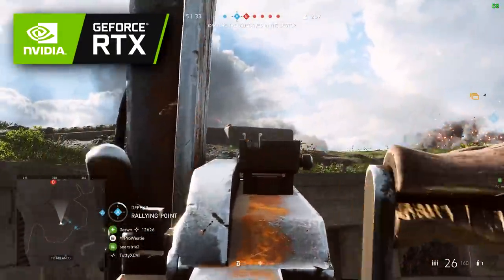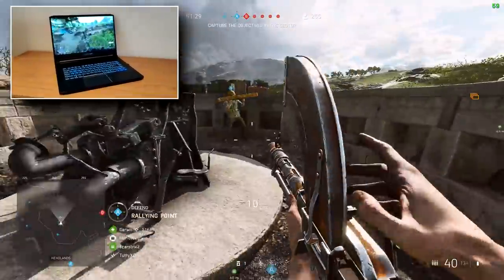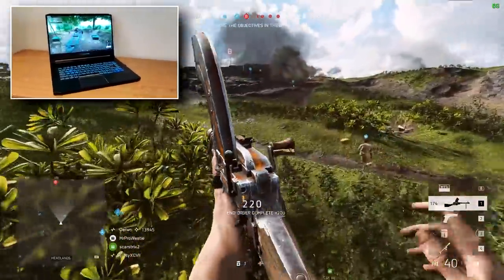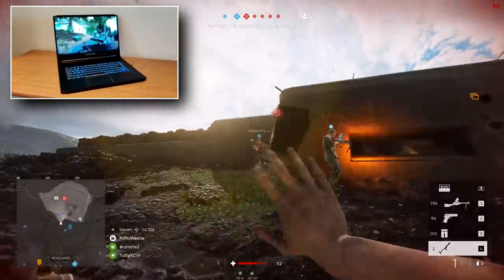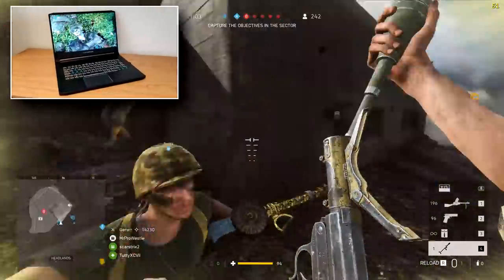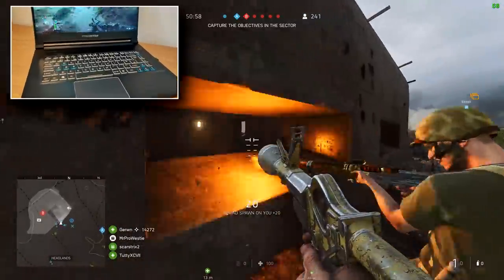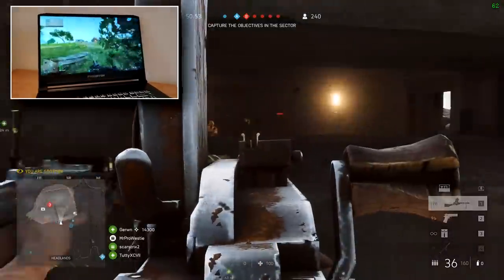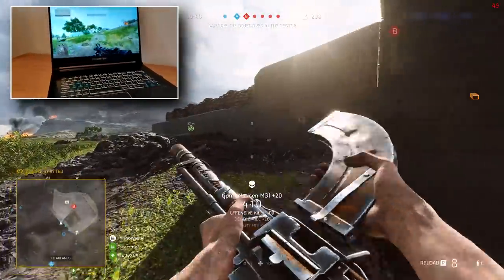Today we're talking Battlefield 5, RTX and the Predator Triton 500 — my current laptop of choice when going to events or traveling and I want to take my gaming station with me. Acer and Nvidia have sponsored this video, big thanks to them, and I'm going to be showcasing the power that the Triton 500 holds in games like Battlefield 5, but also how it's capable of becoming a portable workhorse and how having an Nvidia RTX graphics card gives it the opportunity to take advantage of some truly awesome graphical improvements.